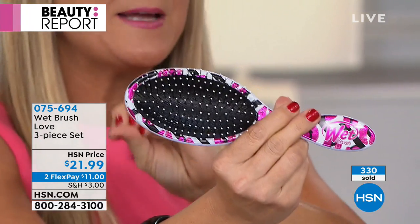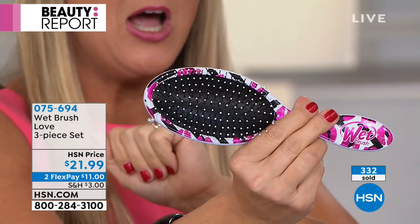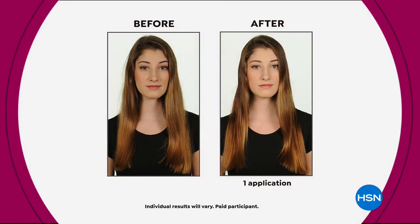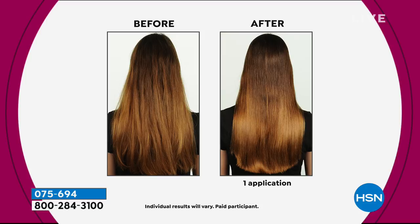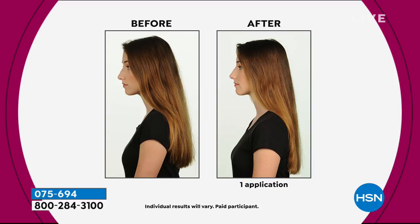This was developed and originated in professional salons — that's where it started, with the professionals. And by the way, if you happen to wear extensions or wigs, Wet Brush is also sold in those shops as one of the number one recommended brushes for extensions and wigs. But you will not find it for this price — and you get all three, and it's a limited edition Valentine's Day color.